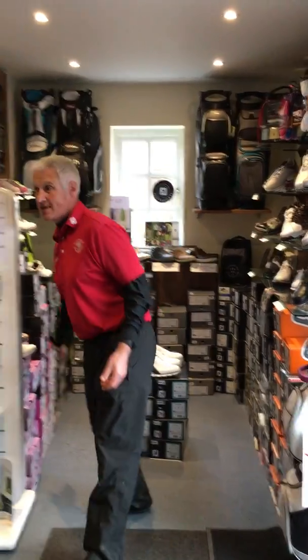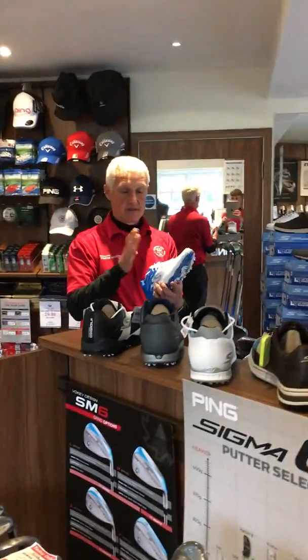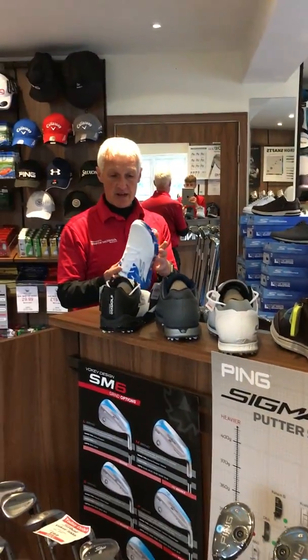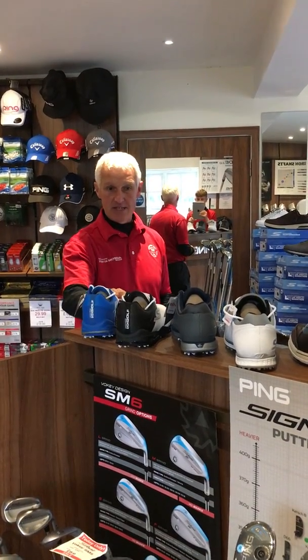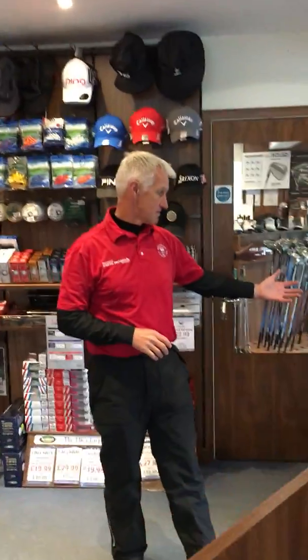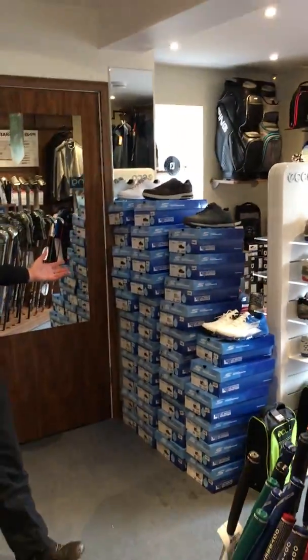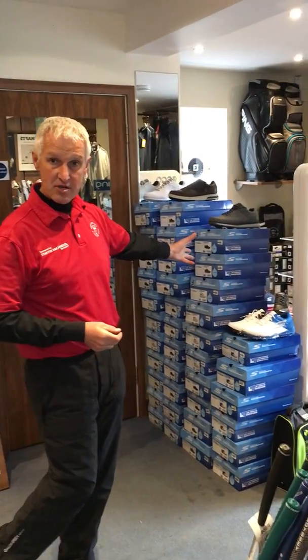Also in the men's range, great men's shoes — I've worn some of these myself. They've got waterproof leather, very lightweight, great soles. They nearly look like trainers but are exceptionally comfortable, and we've got a great stock range starting from $79.99, with the ladies in a similar price range upwards.